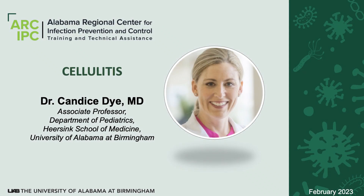Hello, I'm Dr. Candice Dye, an associate professor within the Department of Pediatrics, the Herszink School of Medicine at UAB, and Children's of Alabama. We are talking about cellulitis today.